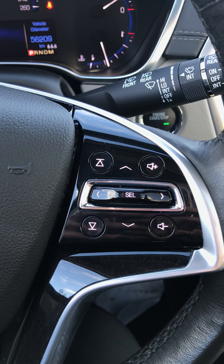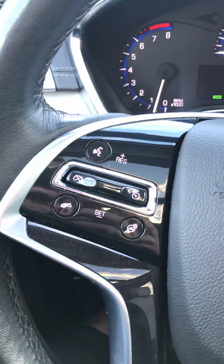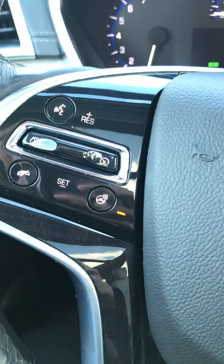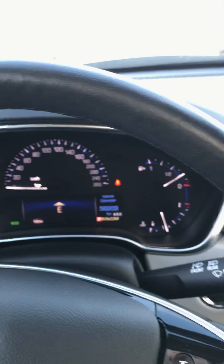Volume controls on the right hand side of the steering wheel, and Bluetooth controls on the left with your heated steering wheel button there. Give that a press — when the little orange light is on, you know it's working. The leather will heat up all around the steering wheel, which is awesome for the winter time.